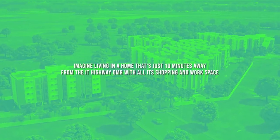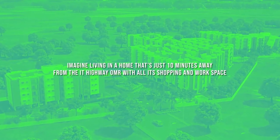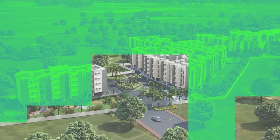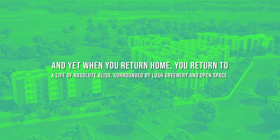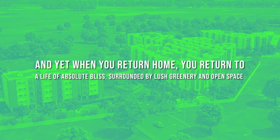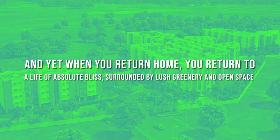Imagine living in a home that's just 10 minutes away from the IT Highway OMR with all its shopping and workspace. And when you return home, you return to a life of absolute bliss, surrounded by lush greenery and open space.